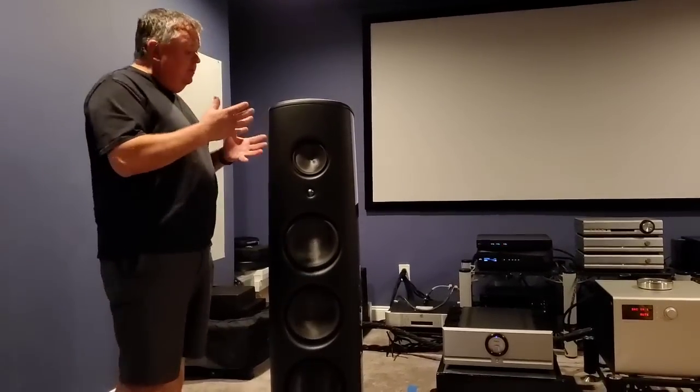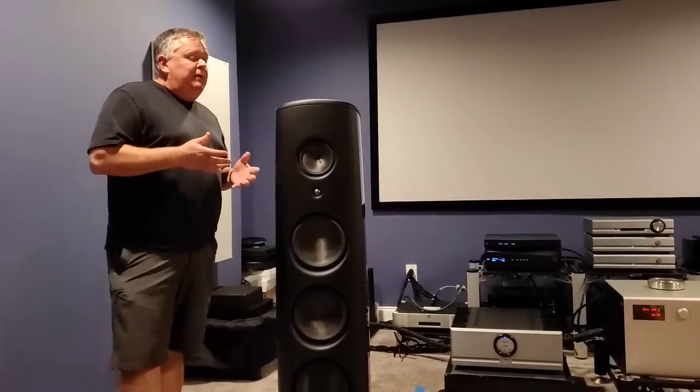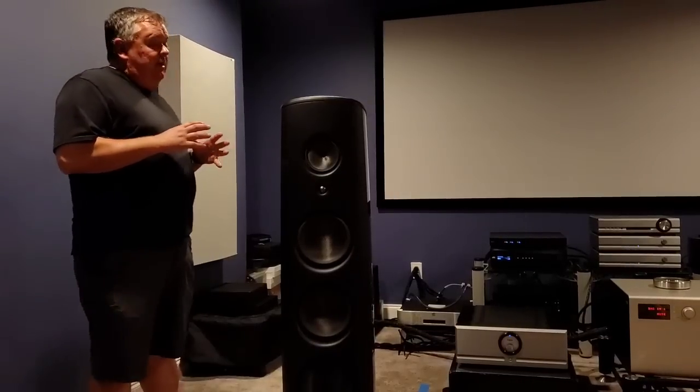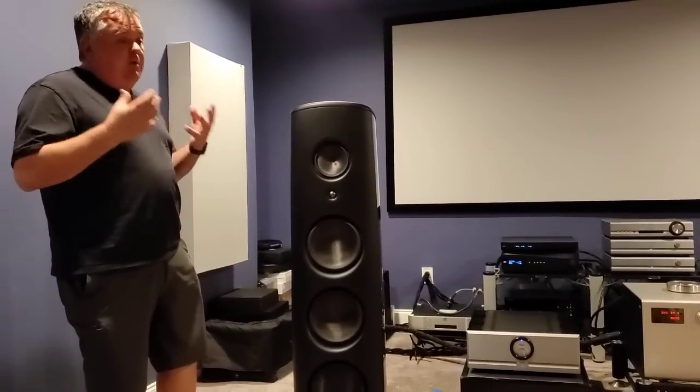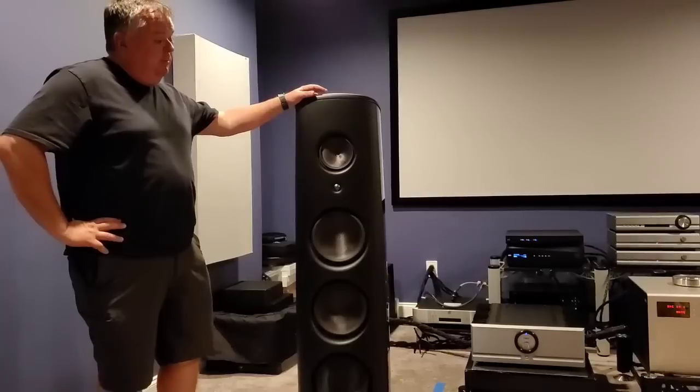When I was listening to the Pass amps, I couldn't believe these were the 60.8s. I've heard them before, but I didn't think they could do what they were doing on a world-class speaker. It just proves Pass really is a great value, a great company, great product, great designer. They do a really fantastic job — I was really impressed.